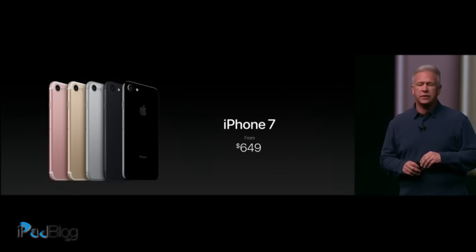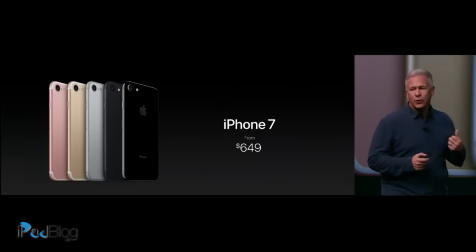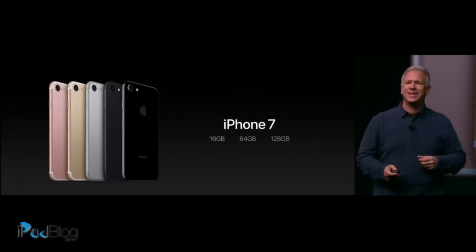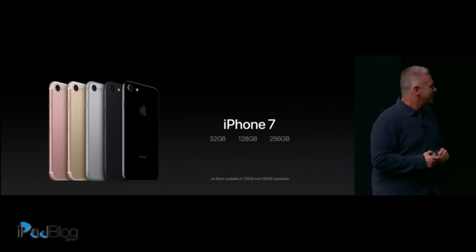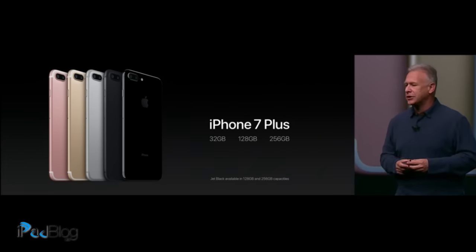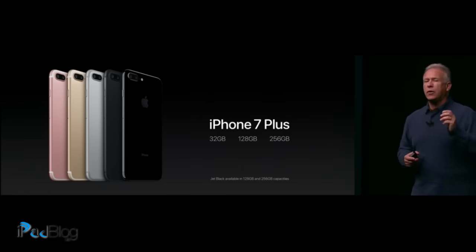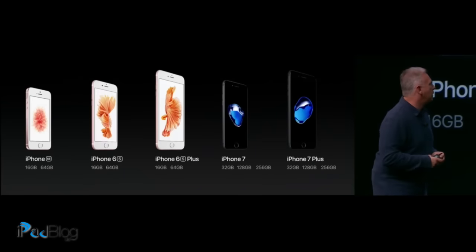This is an incredible new iPhone — just $649. And it comes in silver, gold, rose gold, black, and the new jet black, in these configurations. No, not these. We've doubled all the storage configurations. iPhone 7 Plus starts at $769. It also comes in 32 gigabytes, 128 gigabytes, and 256 gigabytes. Jet black specifically on 128 and 256 gigabytes. So now this is our new iPhone lineup.